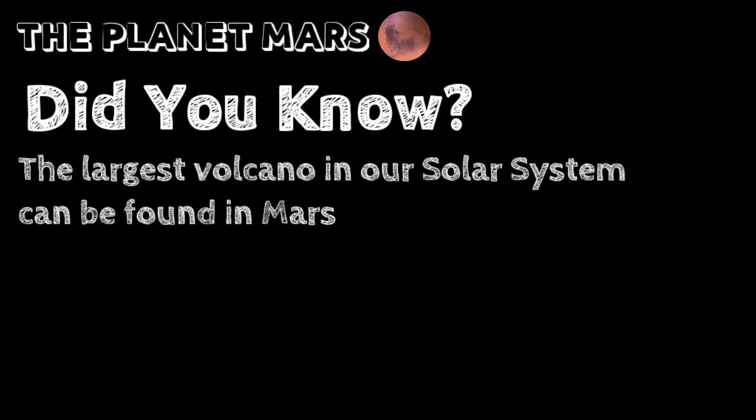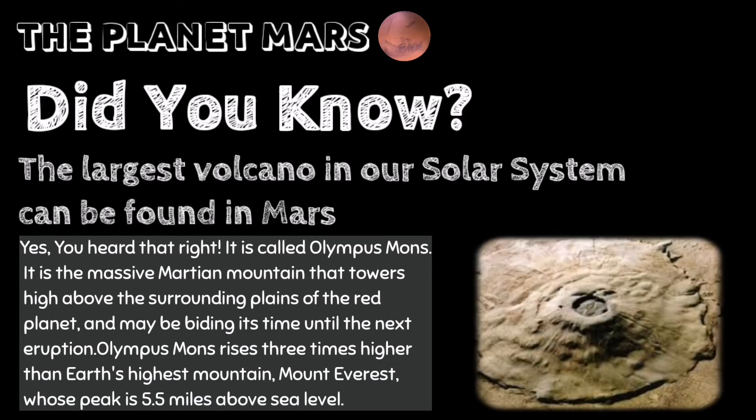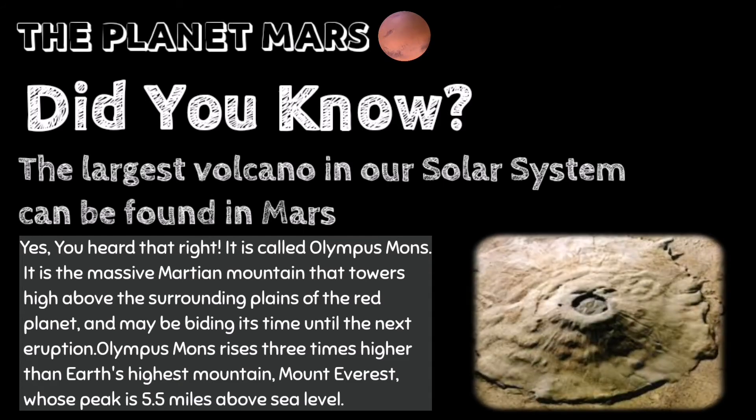Did you know the largest volcano in our solar system can be found on Mars? Yes, you heard that right! It is called Olympus Mons — a massive Martian mountain that towers high above the surrounding plains of the Red Planet and may be widening as it awaits its next eruption. Olympus Mons rises three times higher than Earth's highest mountain, Mount Everest, whose peak is 5.5 miles above sea level.